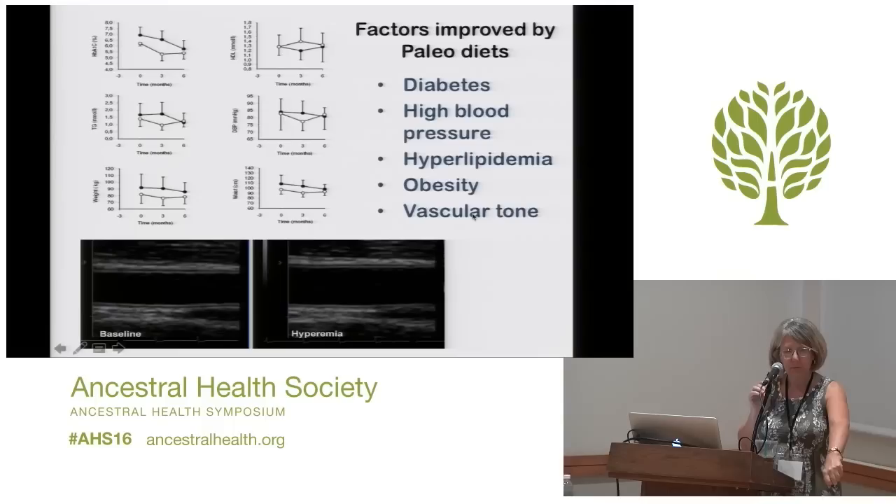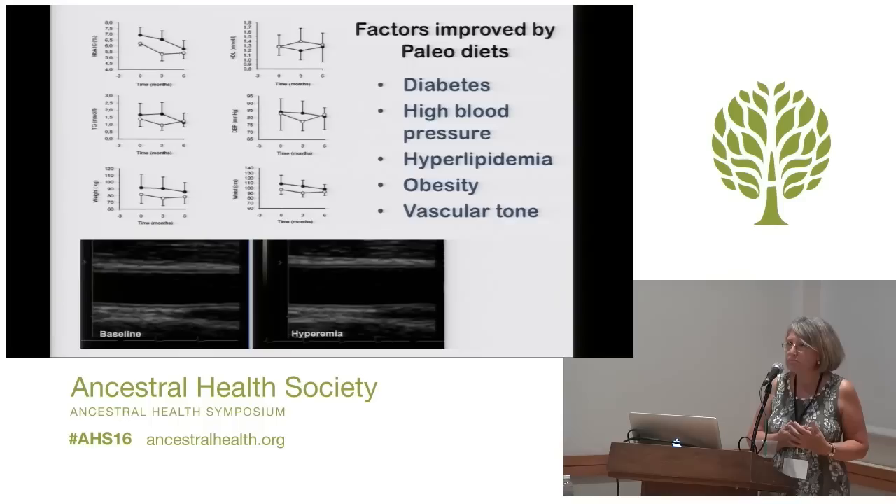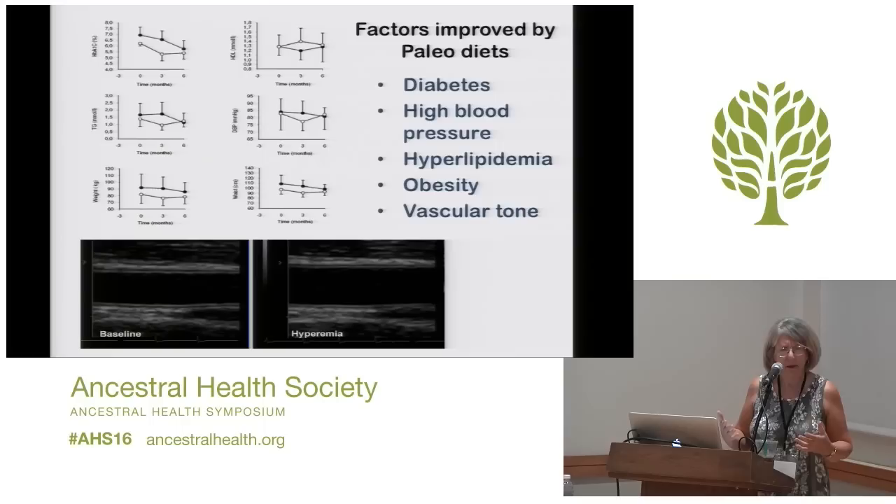One of the things we showed in our couch potato study was that the vascular tone improved. We were measuring what they call flow-mediated dilation — where you put a blood pressure cuff on somebody's arm, keep it on for a couple of minutes, take it off, and see how much the blood vessels dilate. Even after only two weeks on a paleo diet, our couch potato blood vessels got more elastic. Even short-term studies have shown that there may be some improvement in the health of the blood vessels, and I believe these would be reasonable things to try to modify for people who either have renal disease or have a high chance of having it.